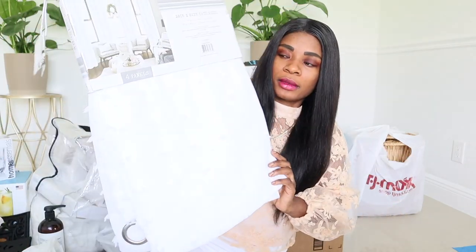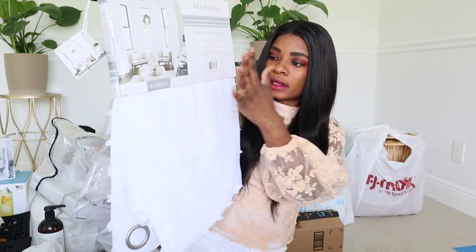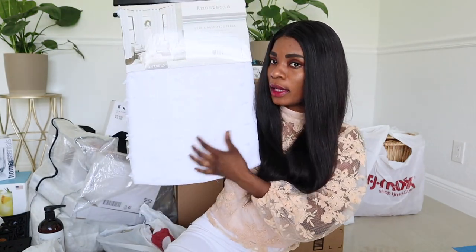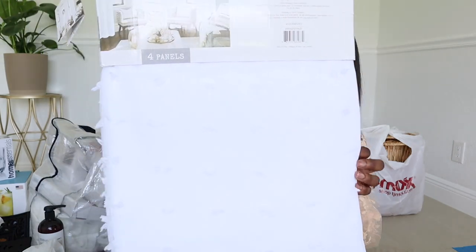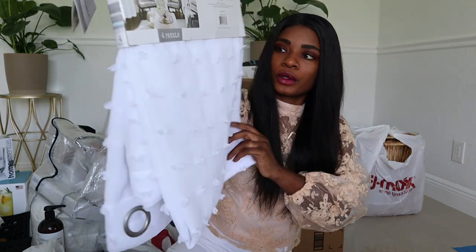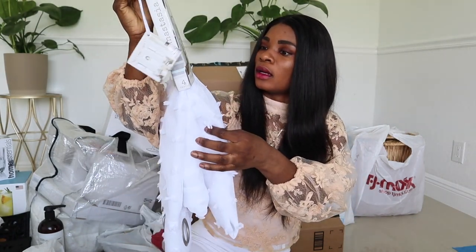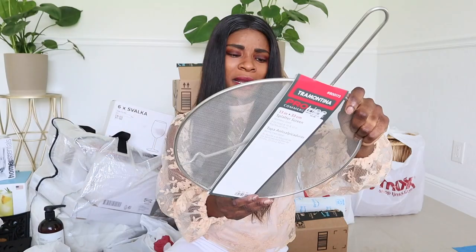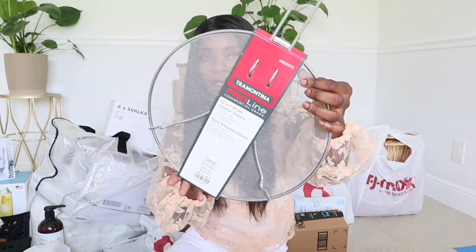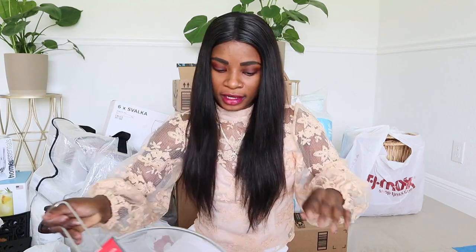I also grabbed these curtains — white see-through curtains. I'm going to use them in my daughter's room. I just love the little pom-pom detail it has everywhere. So cute — it comes with four panels. Also a splatter screen, which is pretty basic. That was $5.99, which is a very good deal.